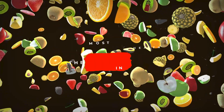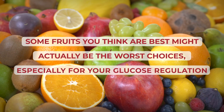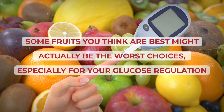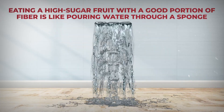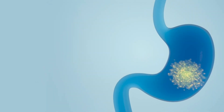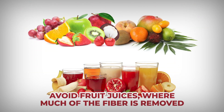The most beneficial fruits for your health are quite possibly not the ones you've been told to eat in the past. And some fruits you think are best might actually be the worst choices, especially for your glucose regulation. But here's one thing that any fruit worthy of your time should give you: fiber. Eating a high-sugar fruit with a good portion of fiber is like pouring water through a sponge instead of directly onto the ground. Fiber slows your digestion and your body's absorption of sugar. This is why it's important to eat whole fruits and avoid fruit juices where much of the fiber is removed.